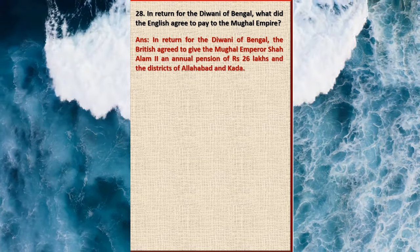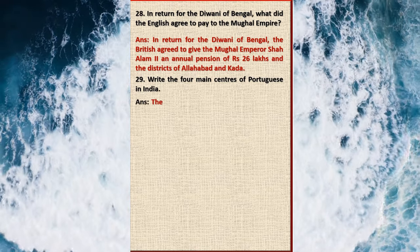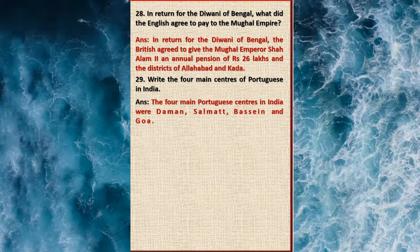Question 29: Write the four main centres of Portuguese in India. Answer: The four main Portuguese centres in India were Chaul, Salcete, Bassein, and Goa.